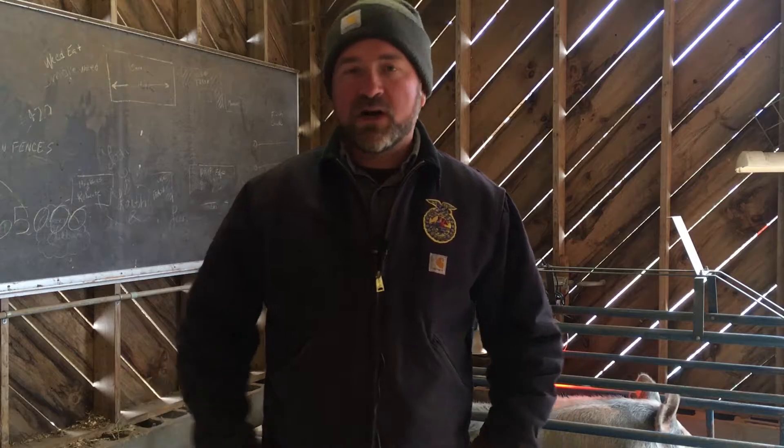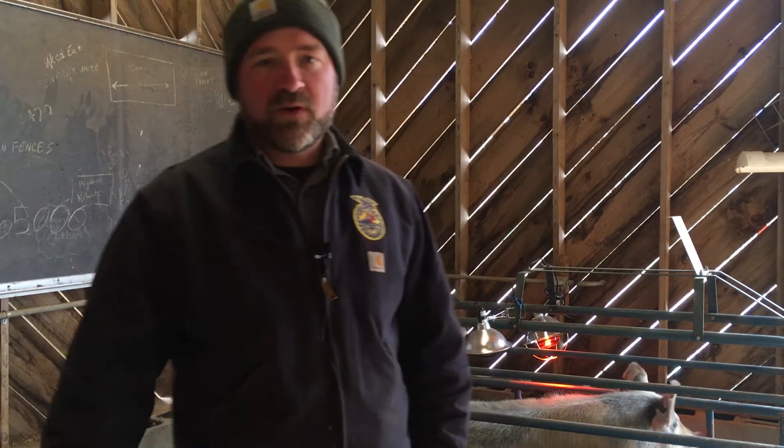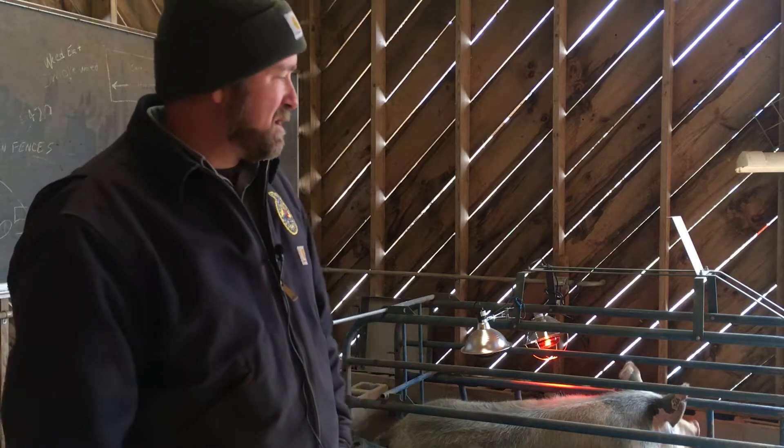And also where I'm standing is new concrete that Mr. Geis' class poured last week for our new pig nursery. So our pigs will farrow in here, have baby pigs, and we'll keep the pigs in here on this nice clean surface until they're about 30 pounds or so.